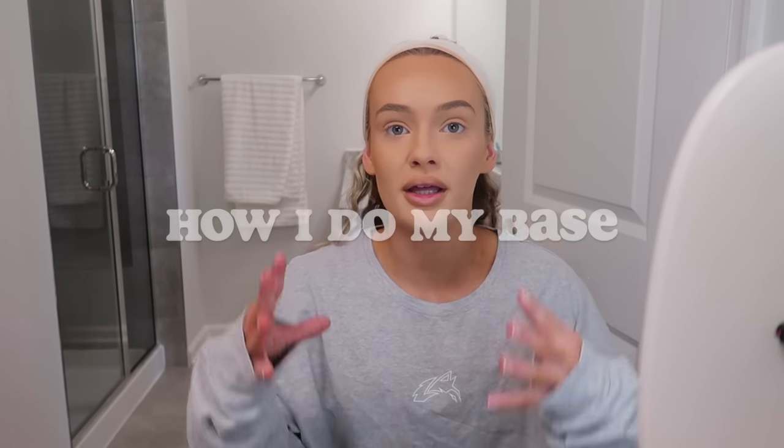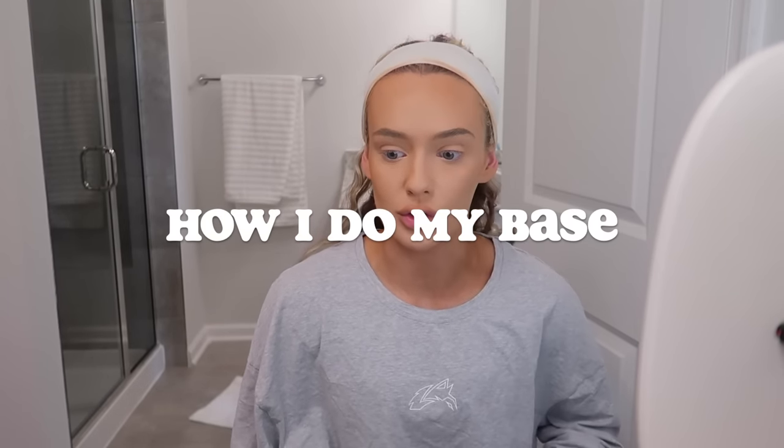I already have my base on because I completely forgot I was filming — I was just doing my makeup and taking my time. I pulled up my camera to film this for you guys. I have my foundation already on, but I want to talk about my base. I always get compliments about my poreless skin. I do have pores — I just think the products I use genuinely play a huge part in this look.